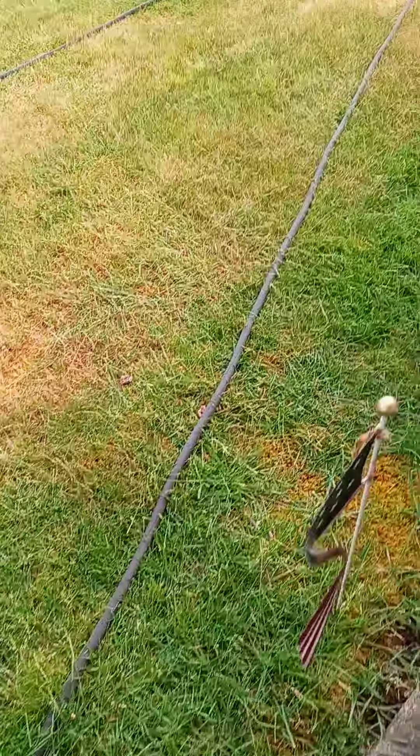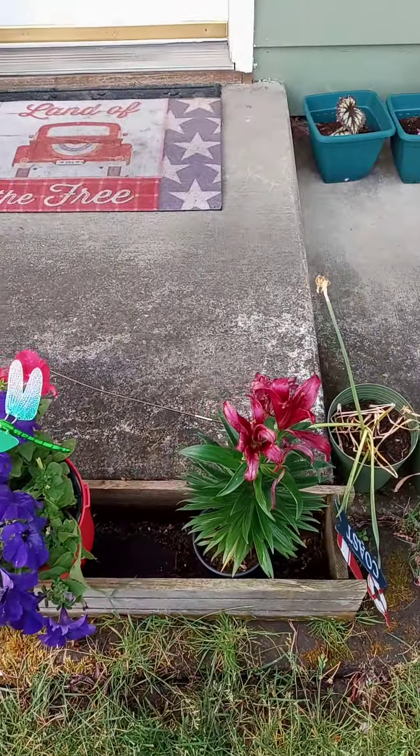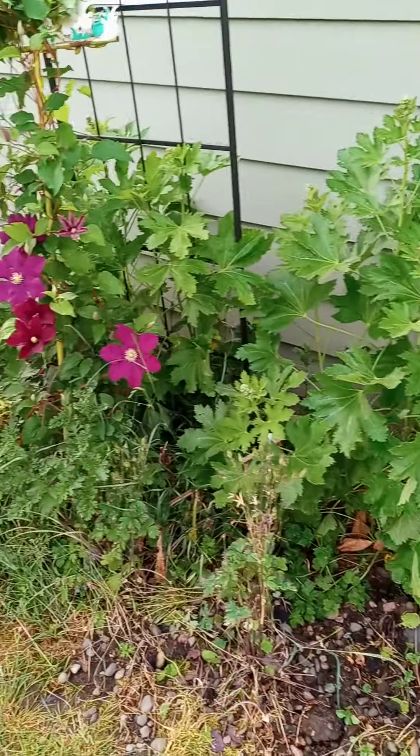The grass is dying out. I don't know what to do with it; we've tried everything. And then just some pots, and more hollyhock, and the clematis.